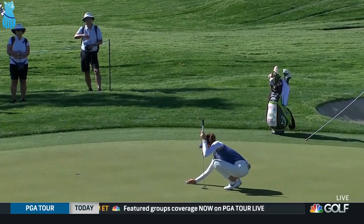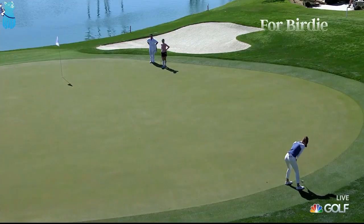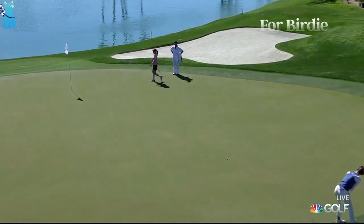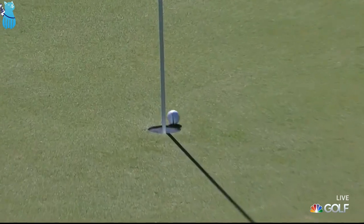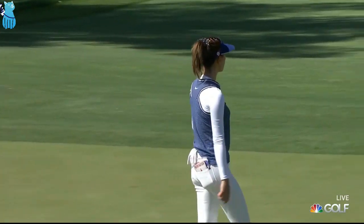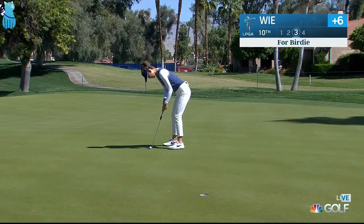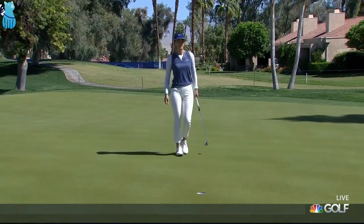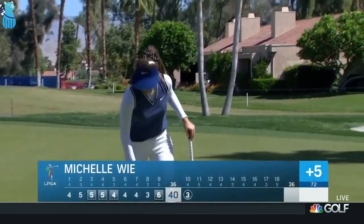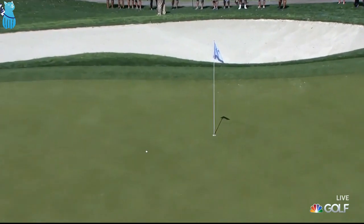We saw Michelle Wee yesterday turn a round that was going the wrong way. Nellie's only had one round over par all year. Michelle Wee — this was about the time she began to turn things around. Can she do it again? Rocks it in at the 10th.